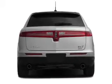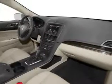Independent suspension, brake assist — great quality at a great price. Call or click to contact us today.